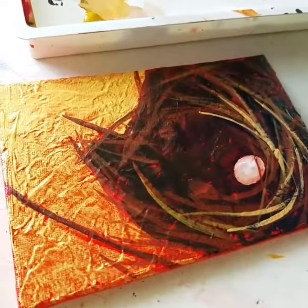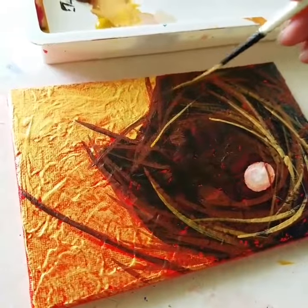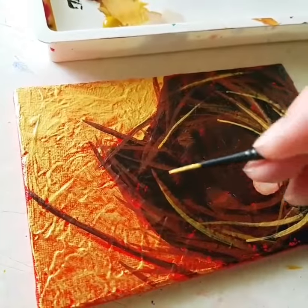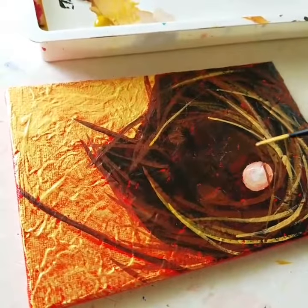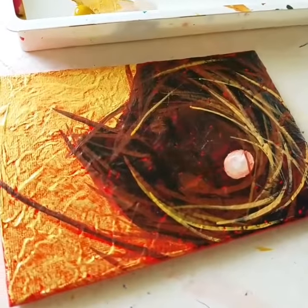This one is a 4x6 simply because I ran out of 4x4 panels — that happens. I didn't feel like going to the store. So here we are working on a new one, and actually I'm kind of liking this shape. It's a little different from the usual square that I do, so this is kind of fun. I will post it when it's finished.